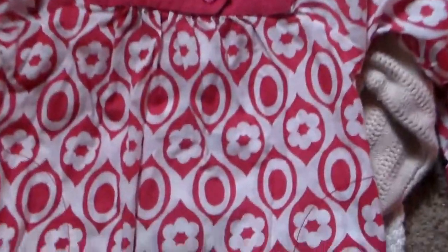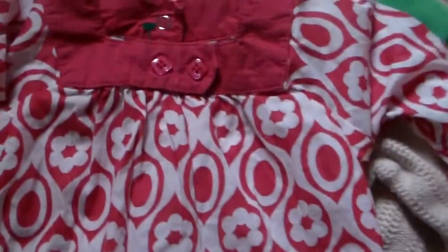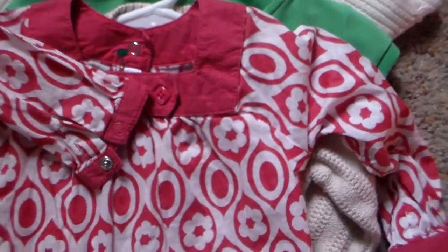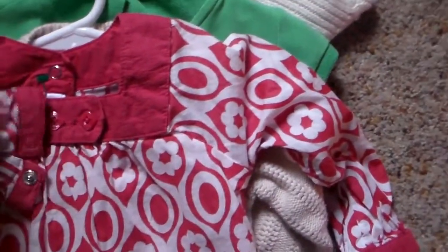This is an Old Navy brand. This will fit her now. It's 18 months. This will bring her into spring though. I just love it. I thought it would be cute with some leggings or jeans, a little jean skirt. It's coming off a little hot pink on camera — it's actually more of a dusty rose color.